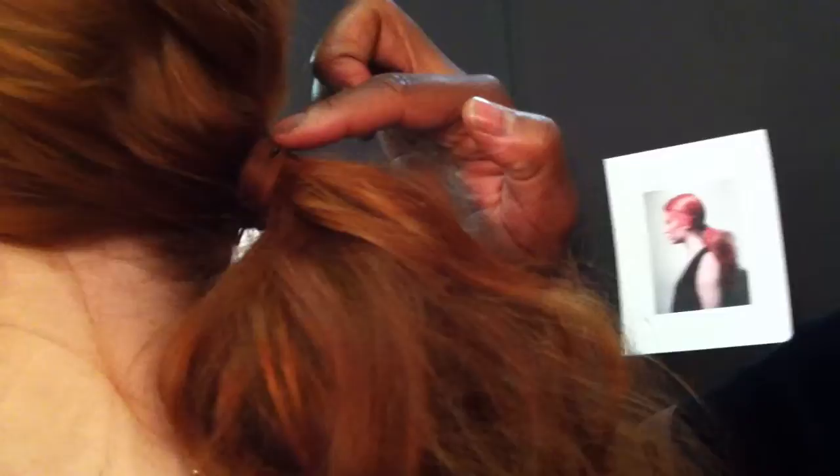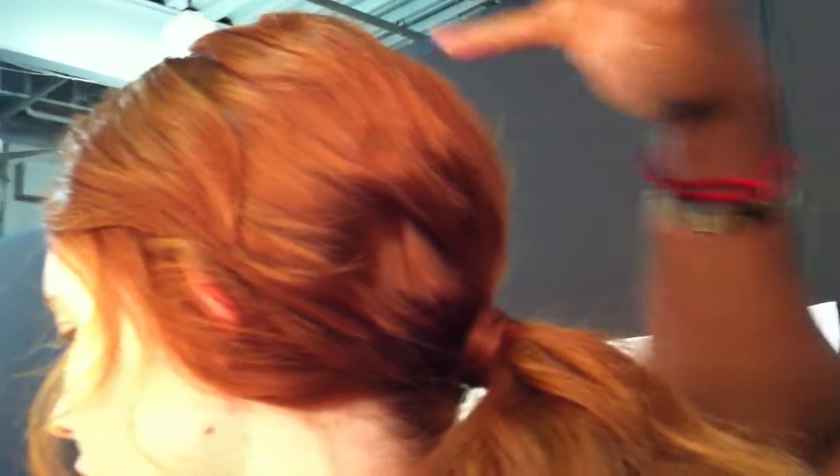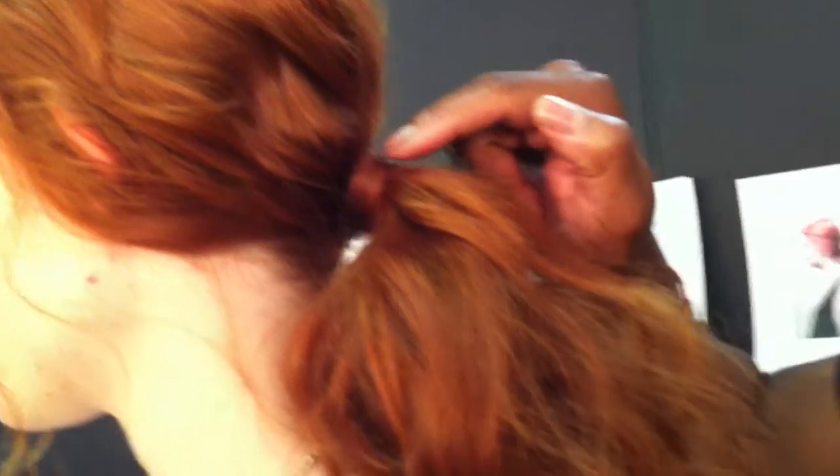After that, we pulled everything back into a low chignon, because a low ponytail gives you more sophistication than a higher one would. Higher is more schoolgirl; lower is a little bit more sophisticated. Then we roughed up the ponytail and pulled everything back.